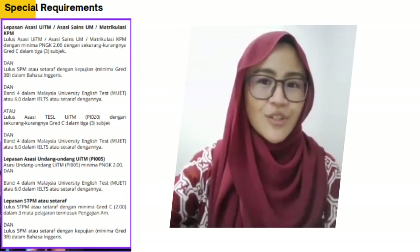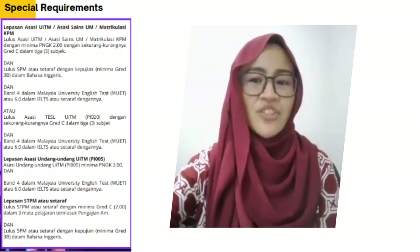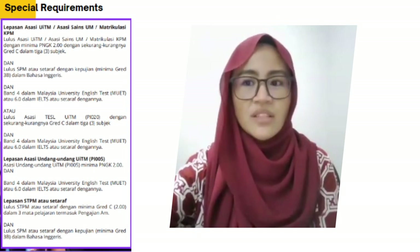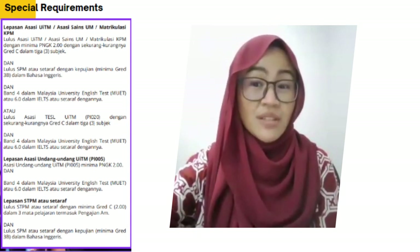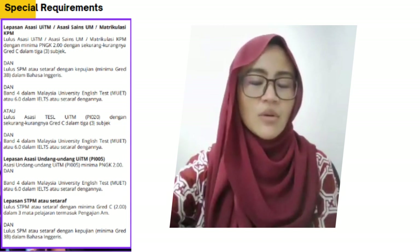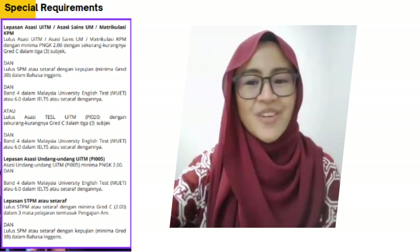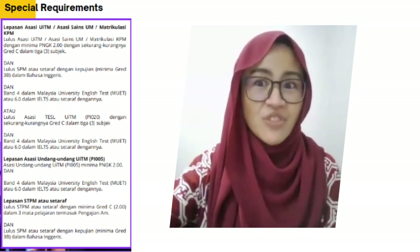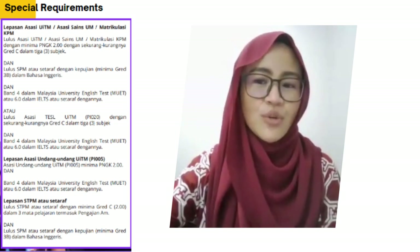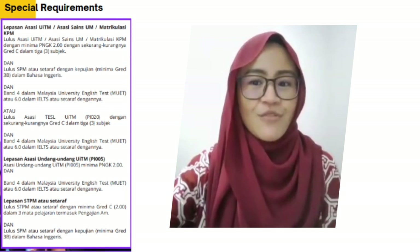Other special requirements include: if you are from UITM or pass in UM articulation, you should have a minimum CGPA of 2.00 with at least a grade C in three subjects, and SPM or equivalent with a pass in maths, additional mathematics, and a credit of B3 in English language. You could also be coming from foundation programs with a minimum CGPA of 2.00 from ASASI Law UITM or TESOL from the KBT.